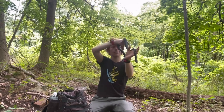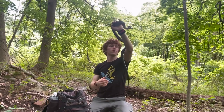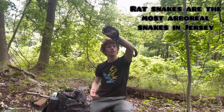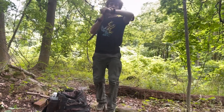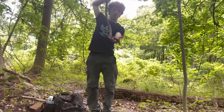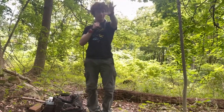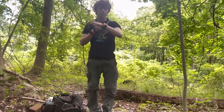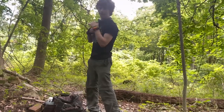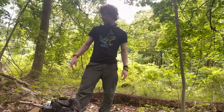Rat snakes are highly arboreal, so that means they climb a lot and they are very good climbers. They use their big muscular bodies to grip around and hold on. If he gets a good grip on me he can just hang here and be fully fine. He was just climbing up a tree literally 5 to 10 feet away from where the last snake was.